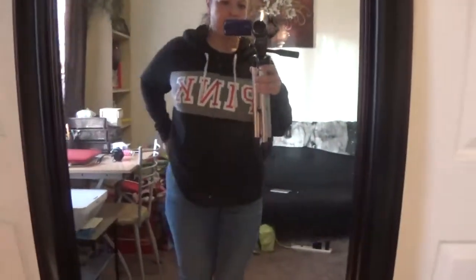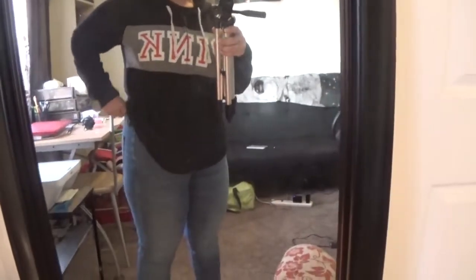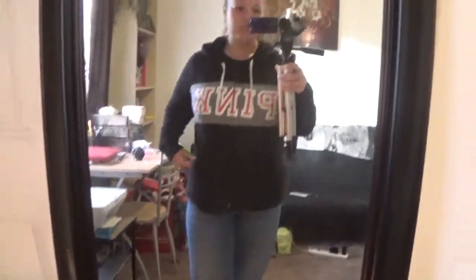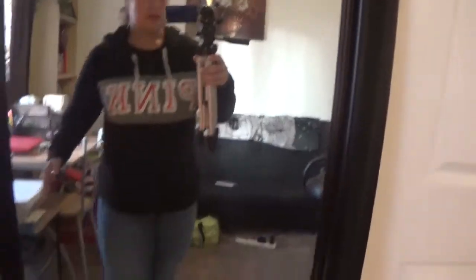By the way, American Eagle does go very large and they are very comfy and very stretchy. So if you're anywhere between a size 20 and under or 22 and under, these might work for you.